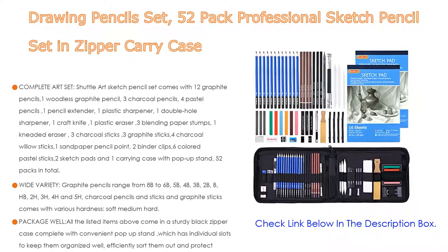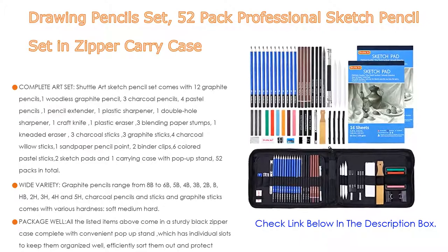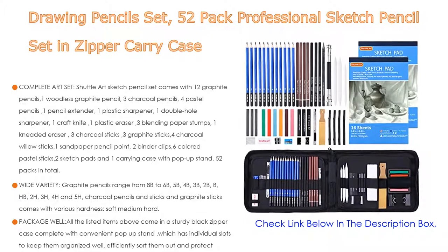All the listed items come in a sturdy black zipper case complete with a convenient pop-up stand, which has individual slots to keep them organized and protected from damage. You can enjoy the convenience on your travels, holidays, and in your daily life.